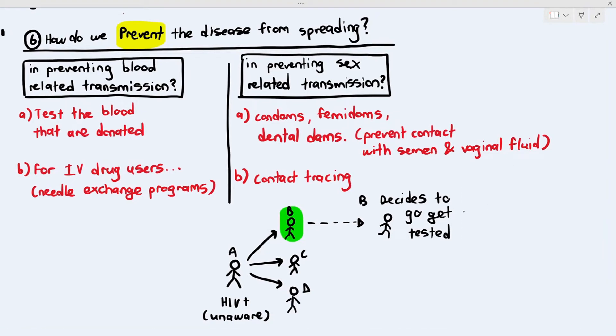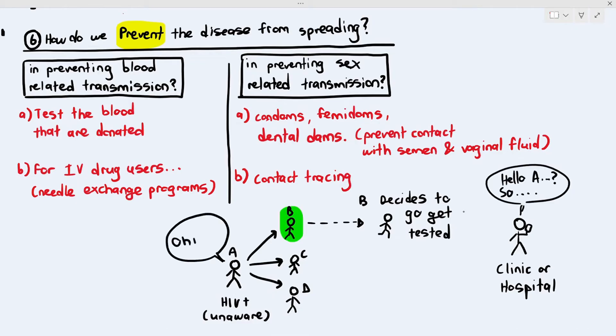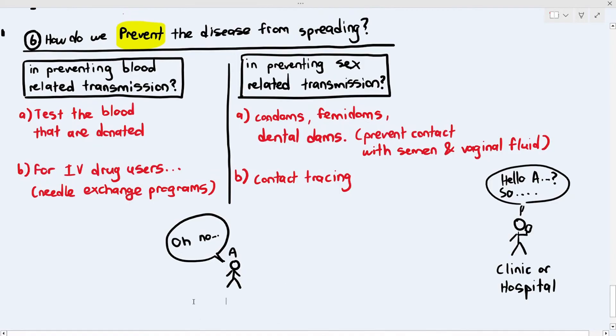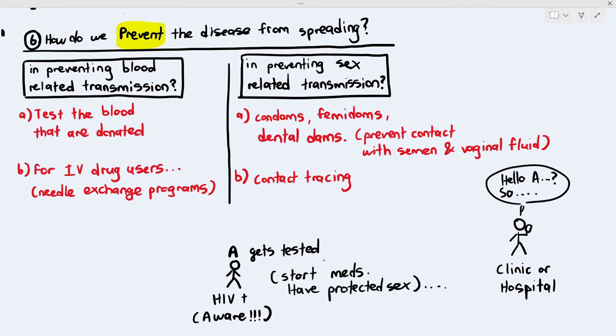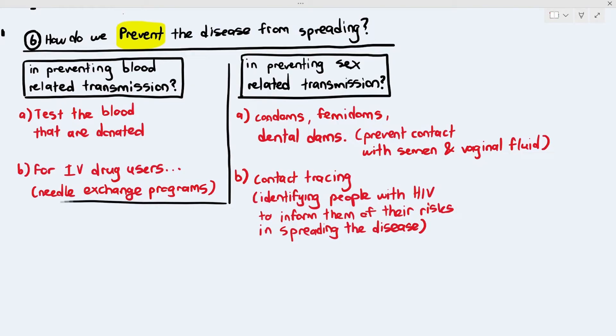The hospital will call person A and say a patient who had sex with them is now HIV-positive, so they might be positive too and should come in for testing. Person A gets tested and becomes aware of their HIV status, and can then start taking medications and having protected sex. Contact tracing basically means identifying people with HIV to inform them of their risks in spreading the disease.